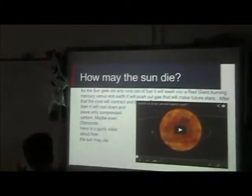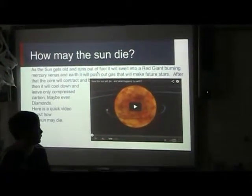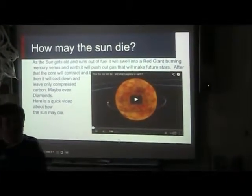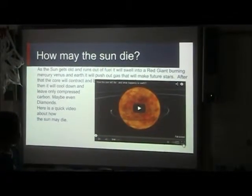How may the sun die? As the sun gets old and runs out of fuel, it will swell up into a red giant, burning Mercury, Venus, and Earth. It will push out gas that will make a future star.